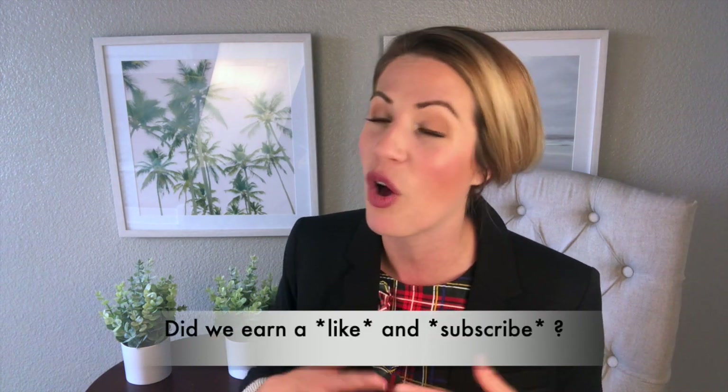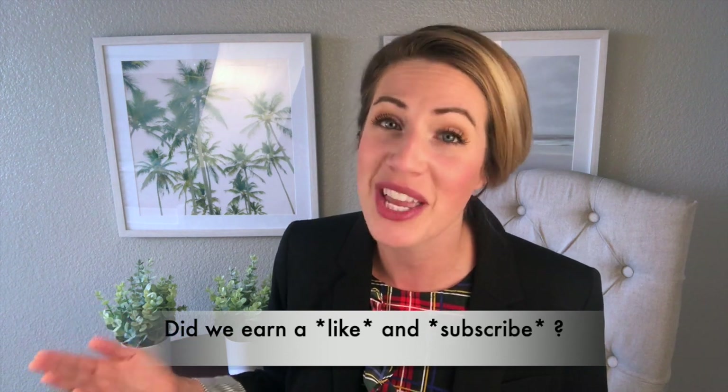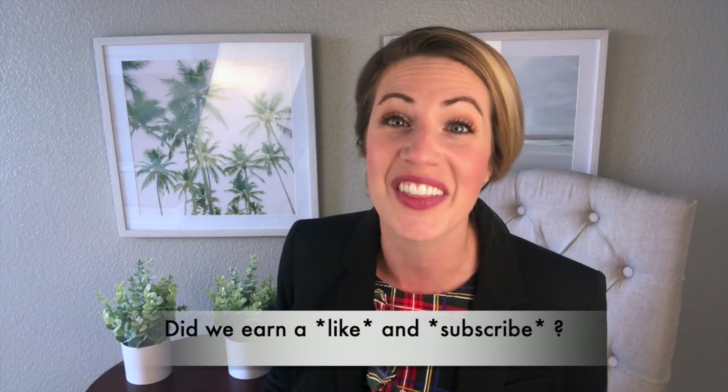Fred and I are producing all sorts of content to go over all of your loan needs. Thank you so much for watching today, and we'll see you on the next video.